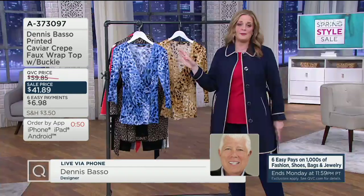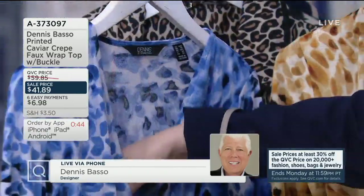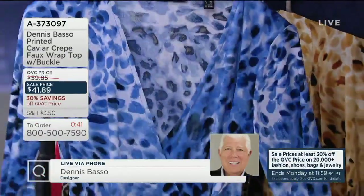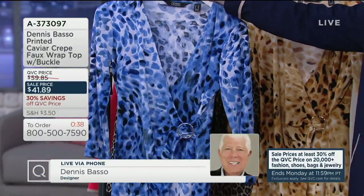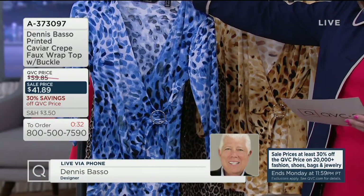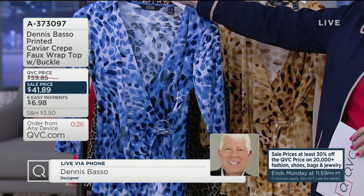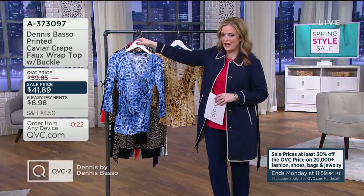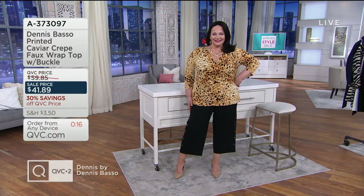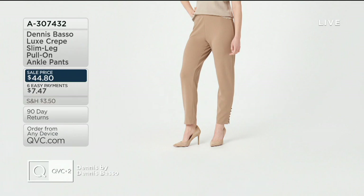Echoing Dennis' sentiments, I'm thinking white pants — all the way. She's in right now with the Dennis Basso Luxe Crepe crop pant and it looks fabulous. It's so chic, so modern. It's the perfect V-neckline. These are three-quarter length sleeves, machine wash, tumble dry. First day presented at this low price of $41.89. Six easy payments of $6.98 are available thanks to our spring style sale. We have the blue and the neutral available. Dennis Basso, how is self-isolation going for you at home?